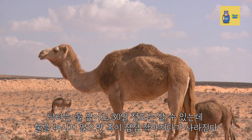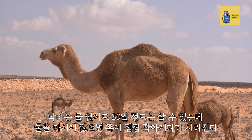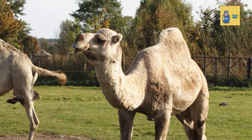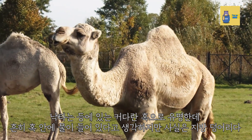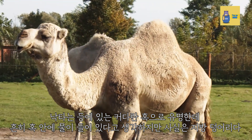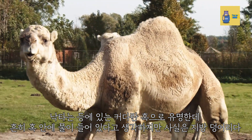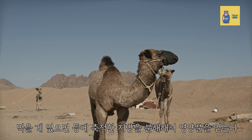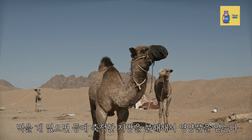A camel can live for about 30 days without water, but if they do not drink water, the hump will gradually become smaller and disappear. A camel is characterized by a large hump on its back. It is often thought that these lumps contain water, but they are actually lumps of fat. When there is nothing to eat, the fat accumulated in the back is broken down to obtain nutrients.